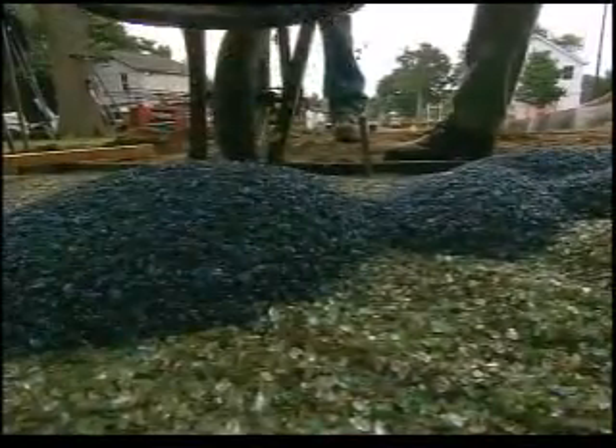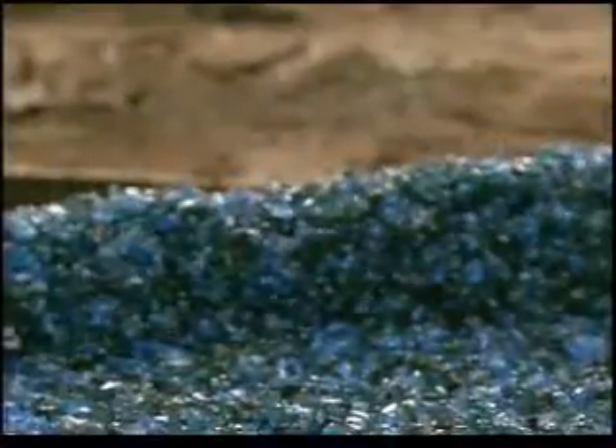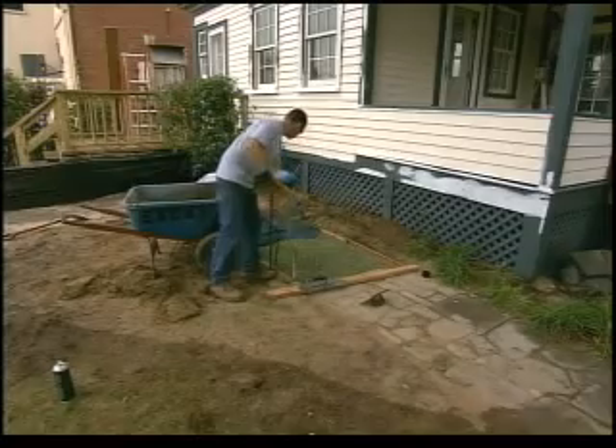X-Cav Services is the only company on the island that uses this filter-pave system. They've already installed it in walkways and parking lots in Suffolk.